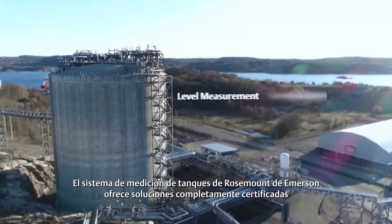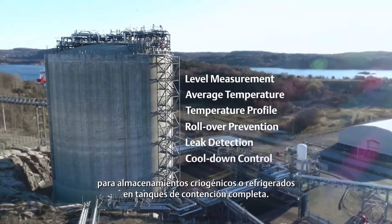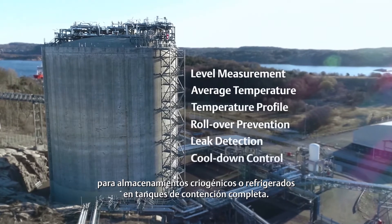Emerson's Rosemount tank gauging system provides complete certified solutions for cryogenic and refrigerated storage in full containment tanks.